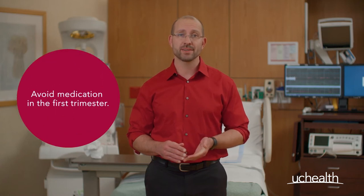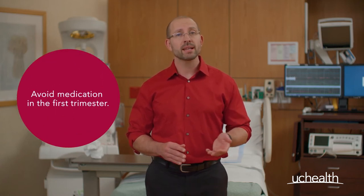Ideally, you should avoid medications in the first trimester, which is up to 12 weeks. However, we realize sometimes you do get really sick and certain medications need to be taken. If something is needed, ask your provider for a list of recommended medications that are safe in pregnancy.